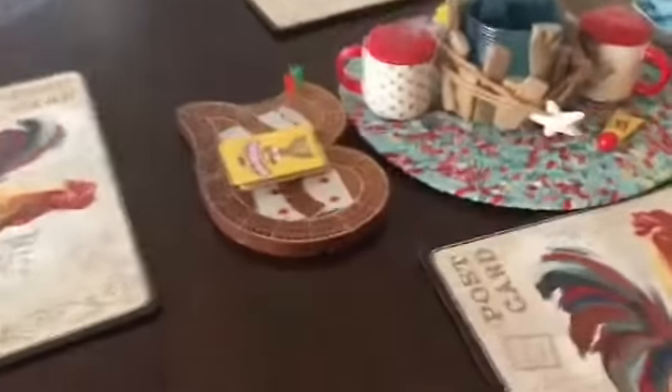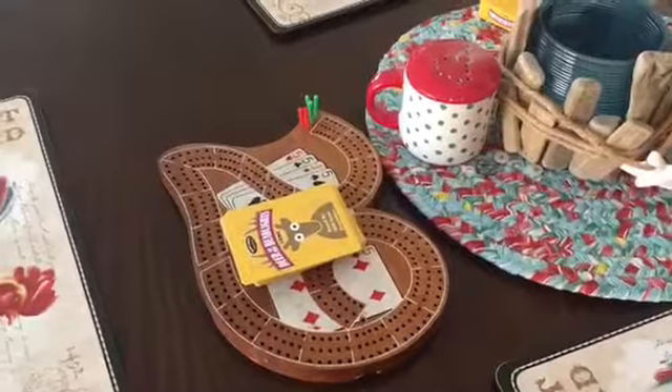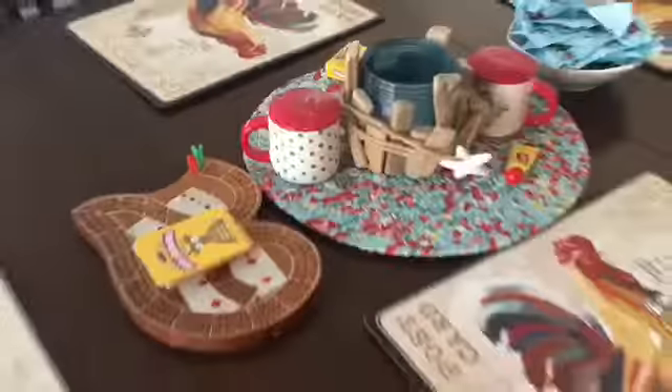Over here we've got the little seating area where I spend my time playing cribbage. That's why of course we have our 29 cribbage board, which is my favorite cribbage board, and we got some cute little deer-in-headlights cards — I think that looks super cute.